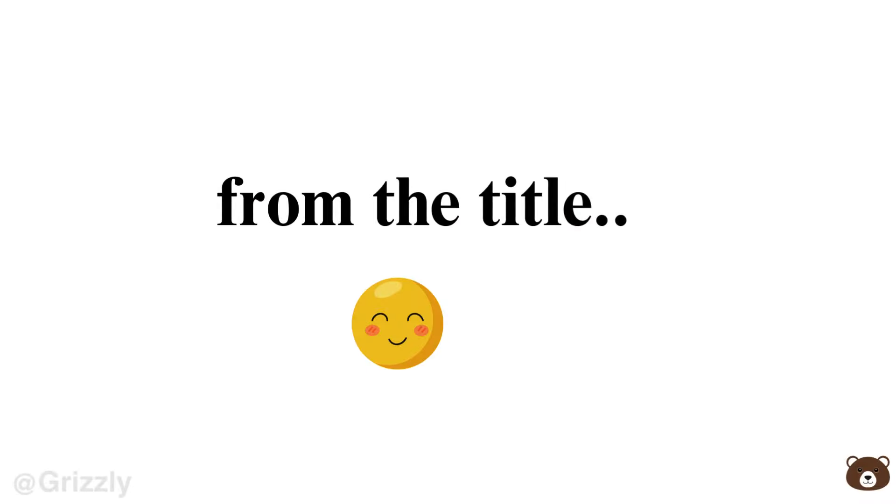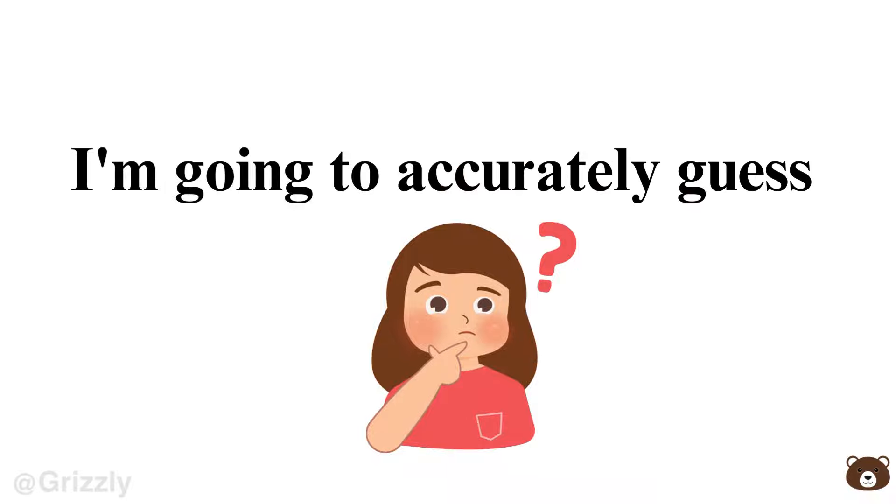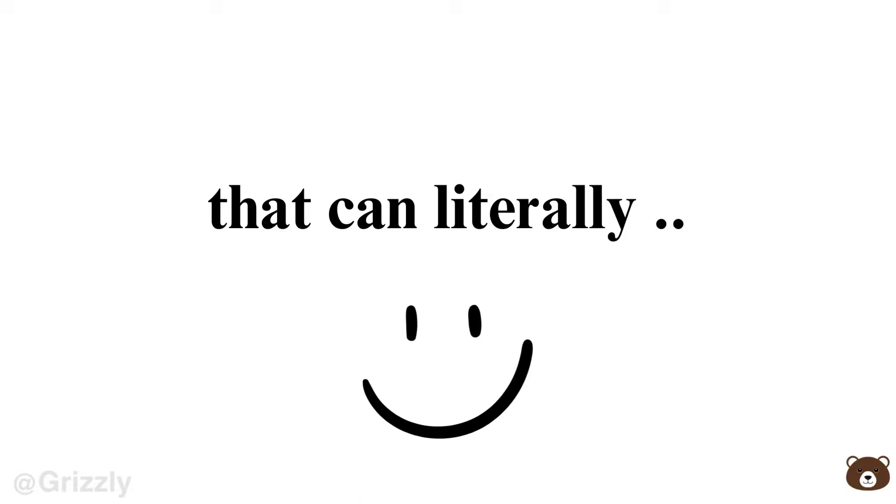Hey everyone, Grizzly here. Today, as you can see from the title of this video, I'm going to accurately guess your real age. Yes, it's true. I've got a cool math trick that can literally determine your age. Are you ready?